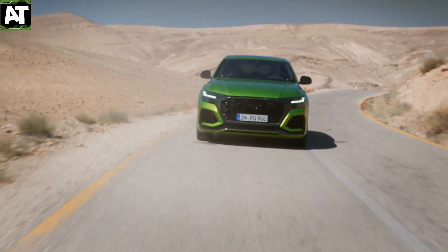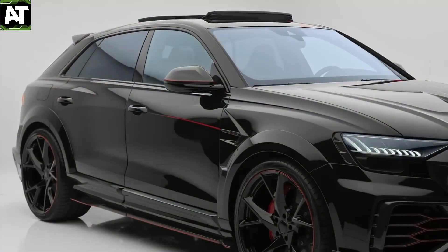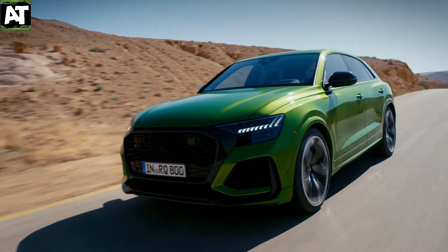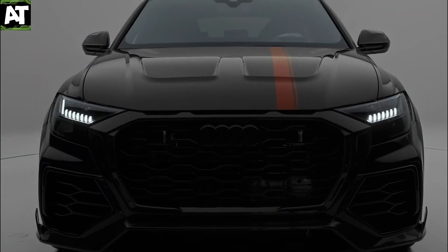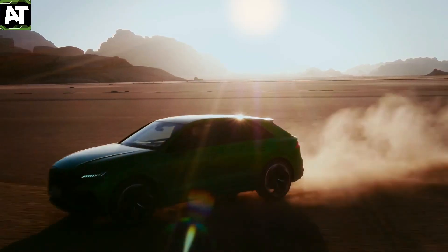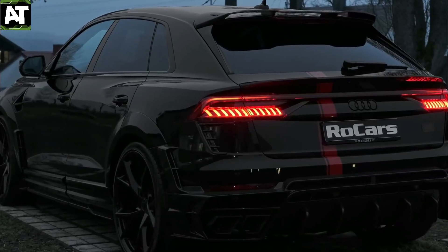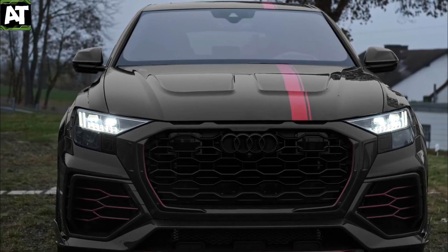The maximum speed is 155 miles per hour, unless ceramic brakes are installed, in which case it's 190 miles per hour, just like the Urus. The RS Q8 clocked a time of 7 minutes and 42 seconds at the Nurburgring, making it the fastest production SUV to have set foot on the track. The racer who set that time claims that even though the RS Q8 is nearly as fast as the Ferrari 458, he could have gone much faster. Even with a vehicle capable of towing 7,700 pounds, this is impressive.